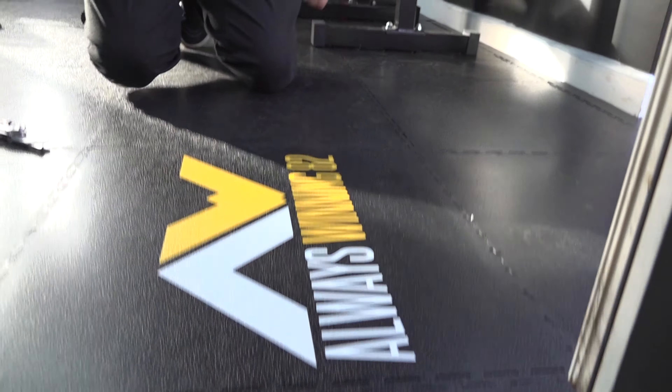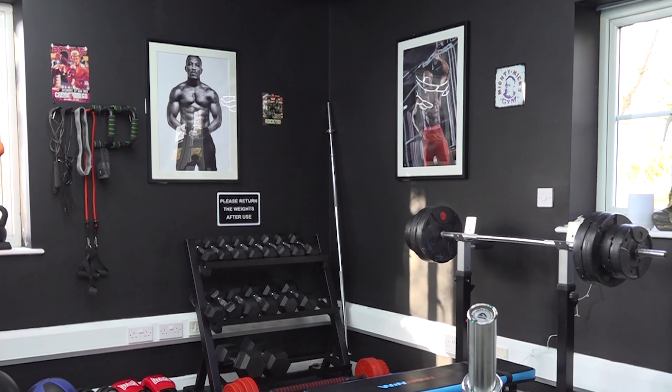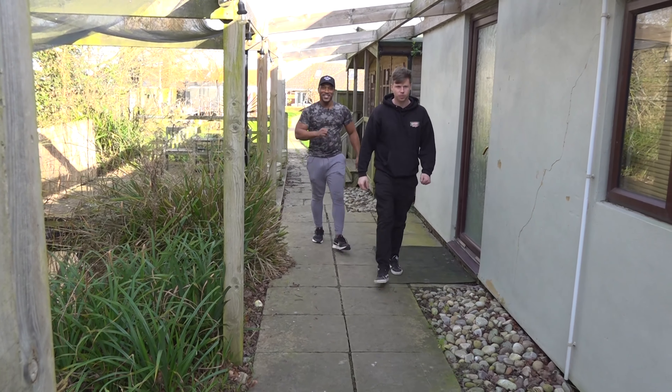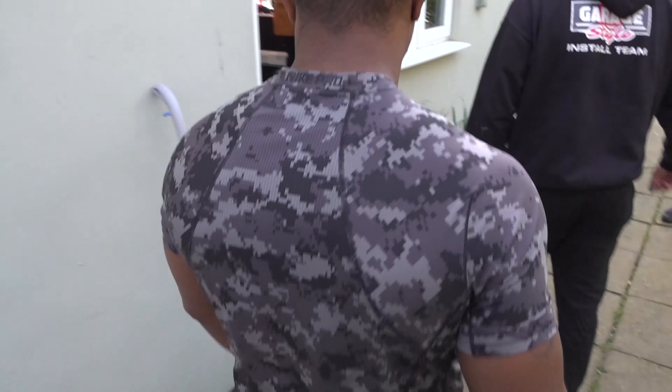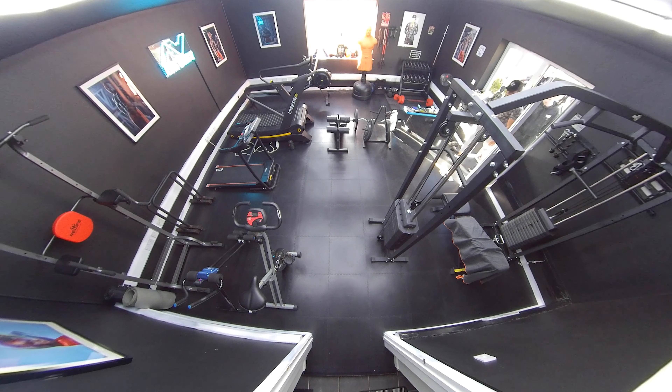Always winning! Time to see if we've impressed our client. Did you guess who it was from the pictures in the gym? It's the actor and rapper Ash Walters, arguably most well known for his role in the TV drama Top Boy. Your new gym — what do you think? Yes, am I right? Step on it, of course!